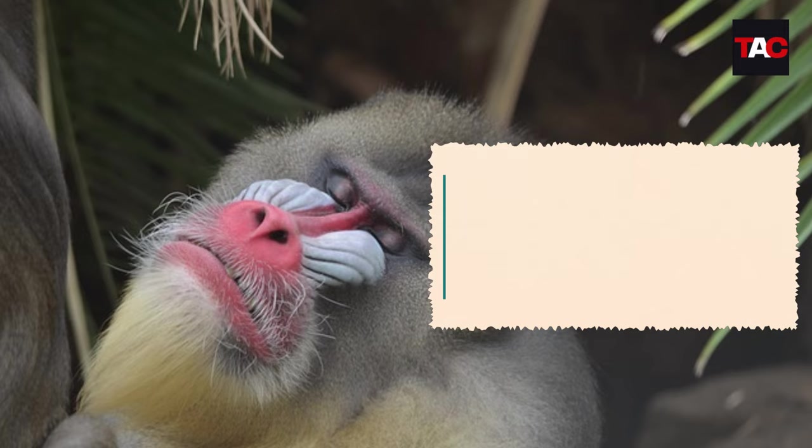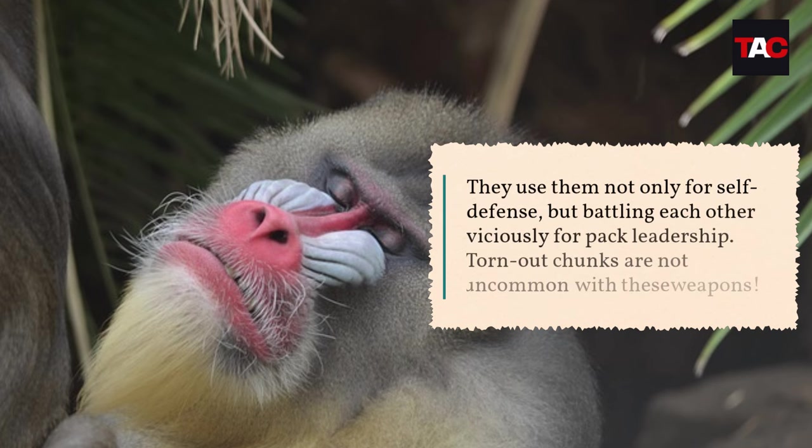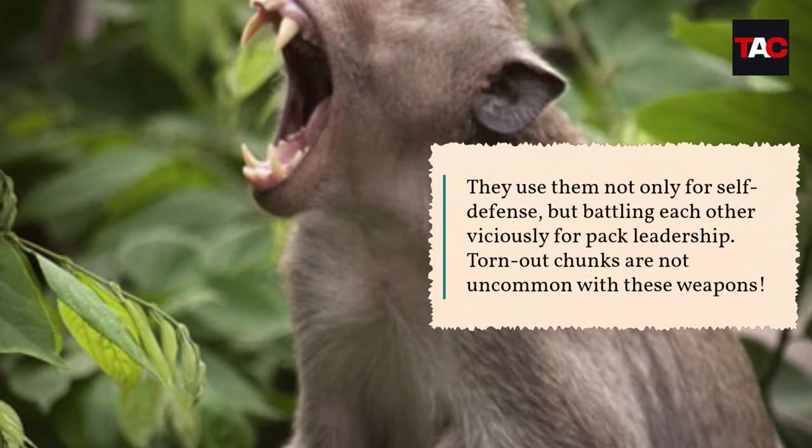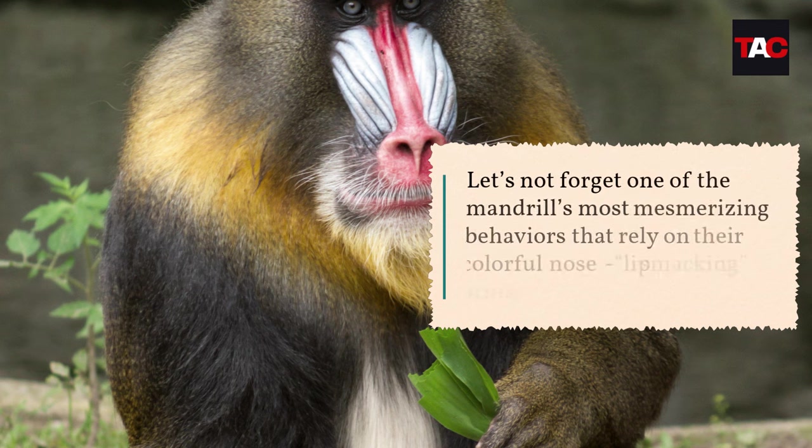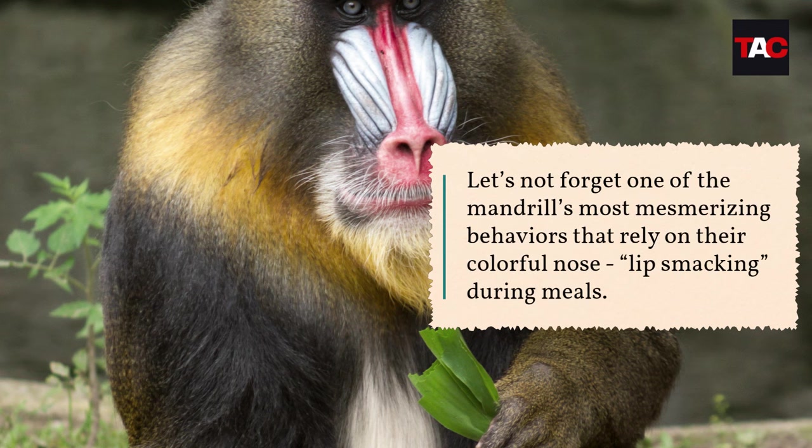Another facial feature that sets mandrills apart are formidable canine fangs — at over two inches long, male mandrill fangs are the sharpest primate teeth in the world. They use them not only for self-defense, but for battling each other viciously for pack leadership. Torn-out chunks are not uncommon with these weapons.